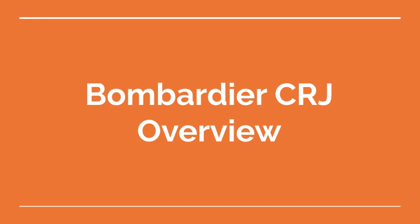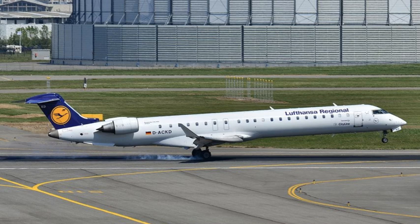Welcome to the Aviation School Channel. Bombardier CRJ Overview. The Bombardier CRJ, Canadair Regional Jet, is a family of regional jets designed and manufactured by Canadian aircraft manufacturer Bombardier. Here are some key characteristics of the Bombardier CRJ.